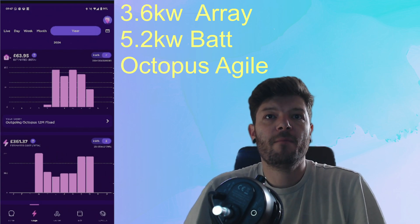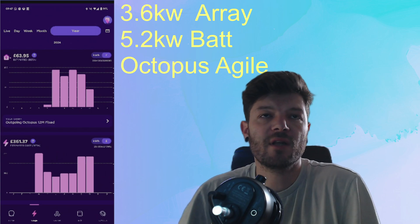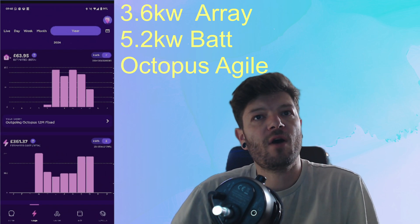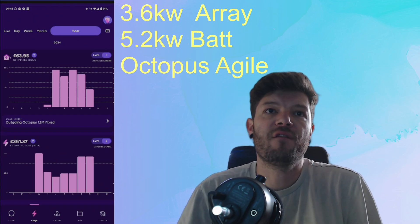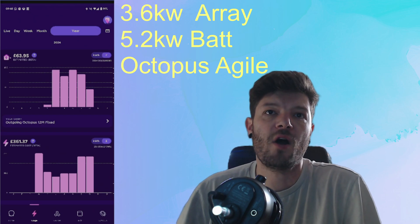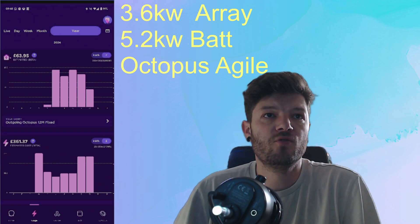Hello everyone, welcome back. We are here to give a 6-month update on my solar installation. A quick update on the actual array: it is a 3.6kW array, I've got a 5.2kWh battery, I'm on the Octopus Agile tariff, and the total cost of the system installation was £6,300.